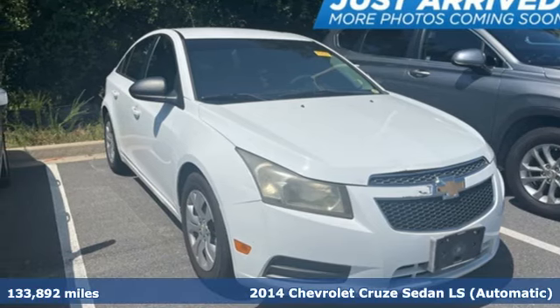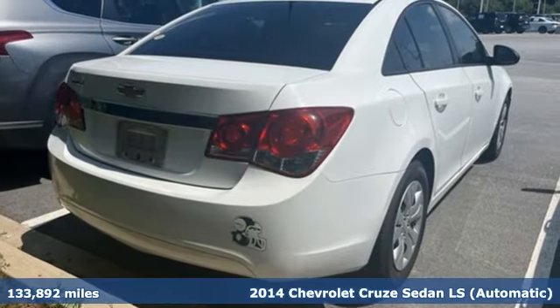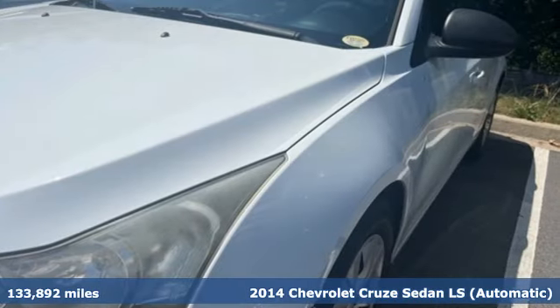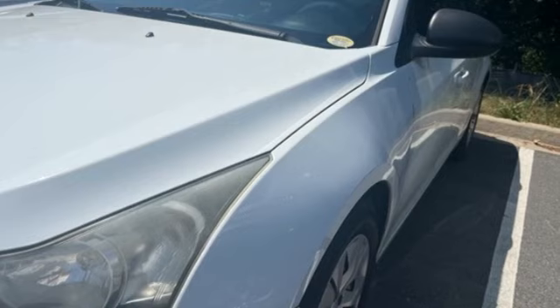Here's a 2014 Chevrolet Cruze. Functionality, style, and efficiency — it's all built into this Cruze. Plus, it offers an exciting list of features.